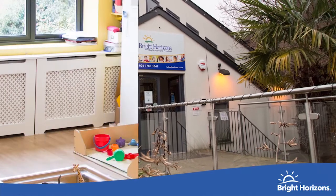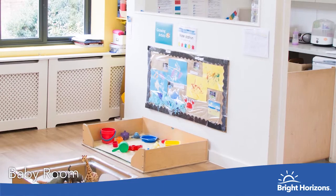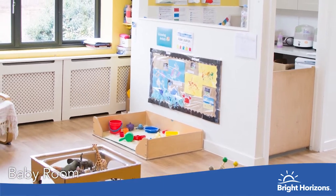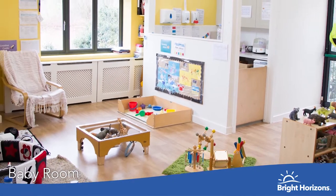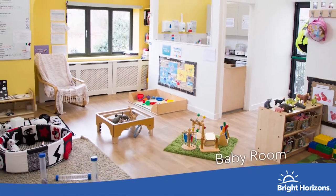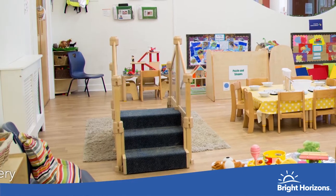This is our baby room and the age to be cared for in this room is three months to one year old. We offer a range of activities in this room including lots of sensory learning activities. We also have a sleeping area on the left hand side of this room which is a cosy, quiet, well-ventilated area to meet every child's basic needs.